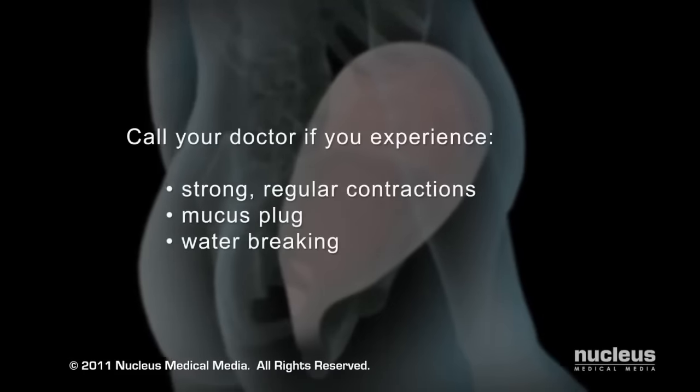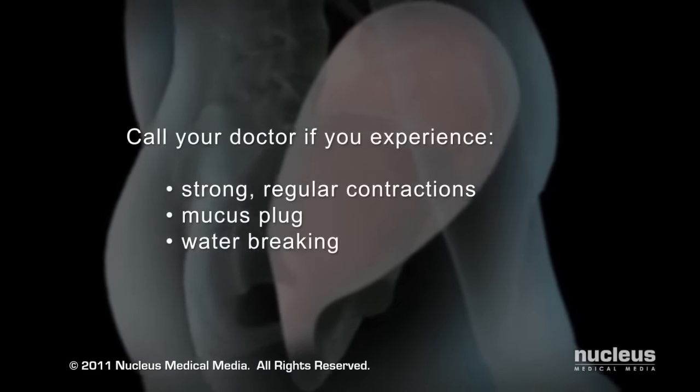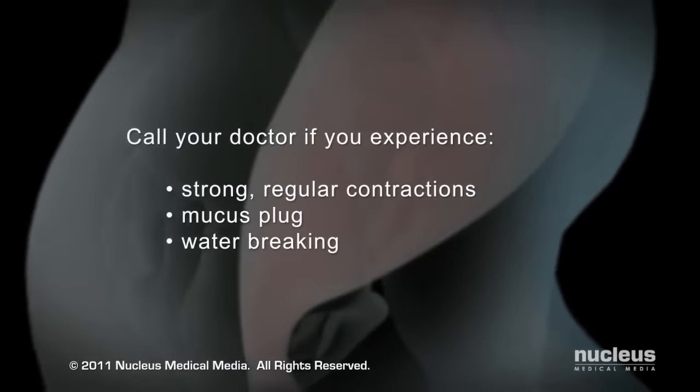If you experience any of these symptoms, contact your doctor or midwife to see if you should go to the hospital.